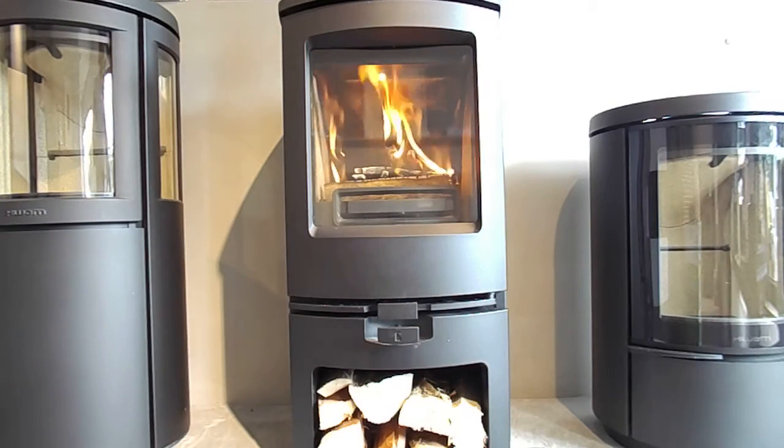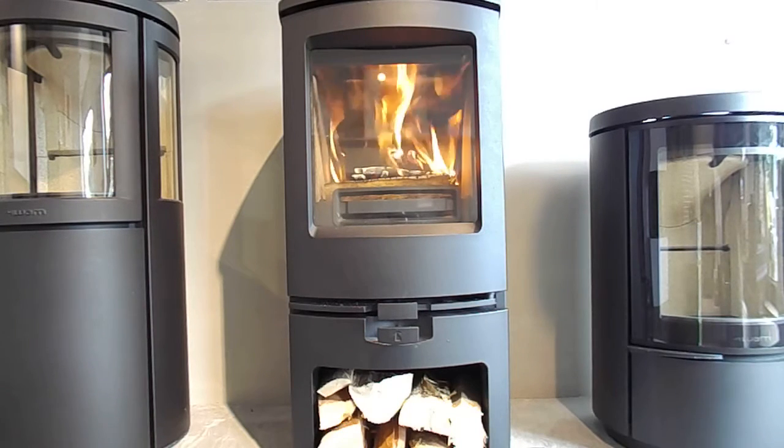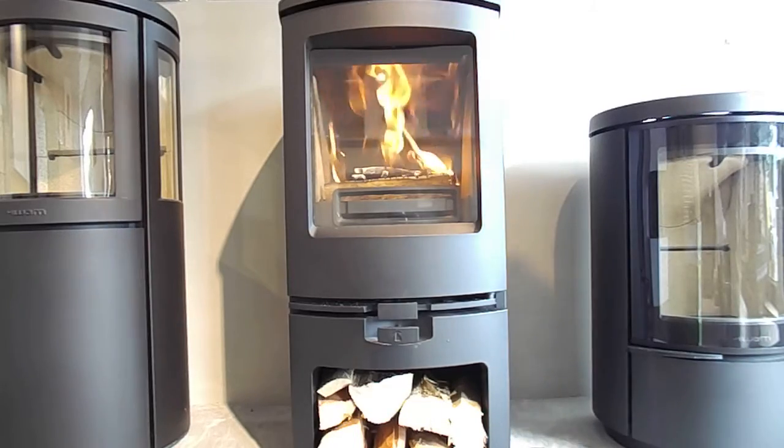Today we have the new Chalmwood Arc. This one's on the log store stand. It's a five kilowatt stove, comes in a variety of colours and it's multi-fuel as well.